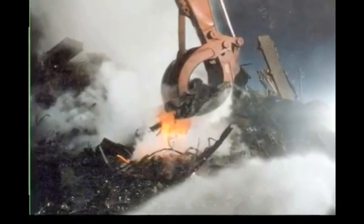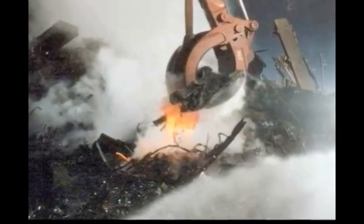A physics professor analyzed some of the steel, and Stephen Jones found evidence of thermate residue, which would explain how the buildings collapsed by means of pre-planted explosives. Have you analyzed the steel for any of those residues? First of all, let's go back to your basic premise that there was a pool of molten steel.